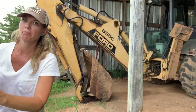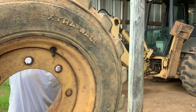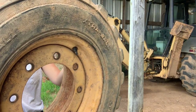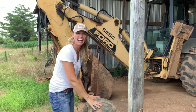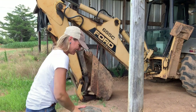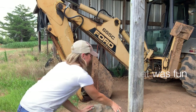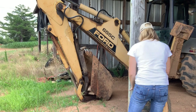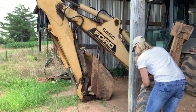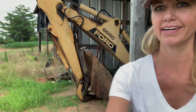All right, buddy. Down you go. It just does not take much to amuse me. I'm being found - big time. That's all we're doing with that.